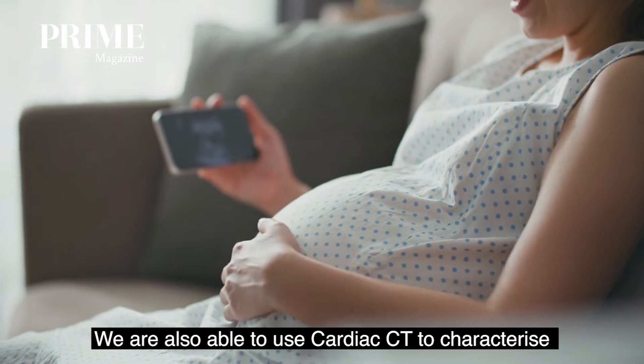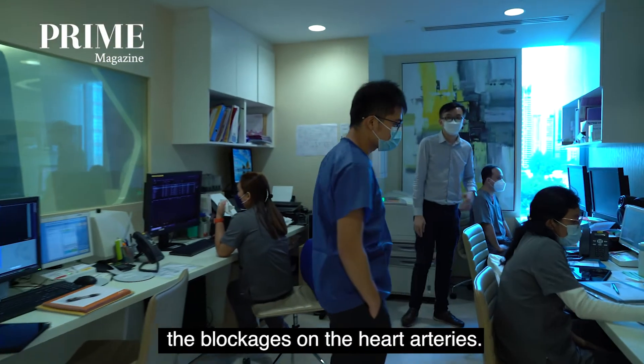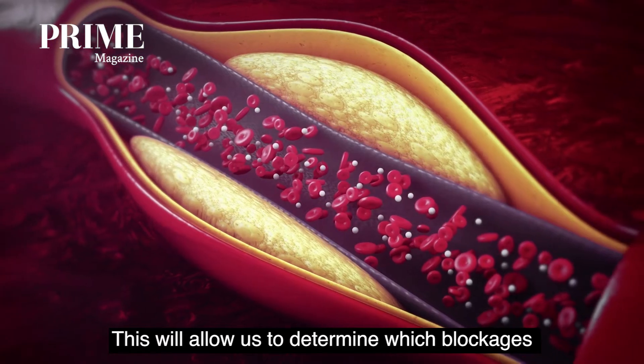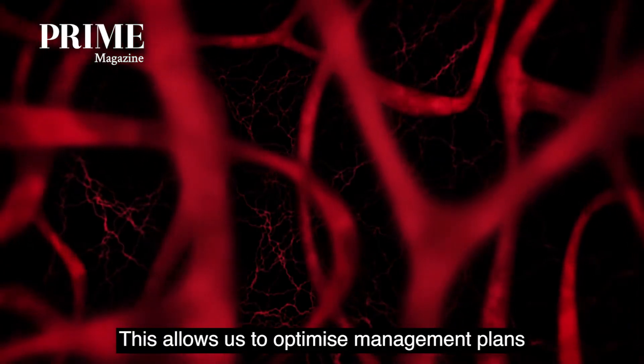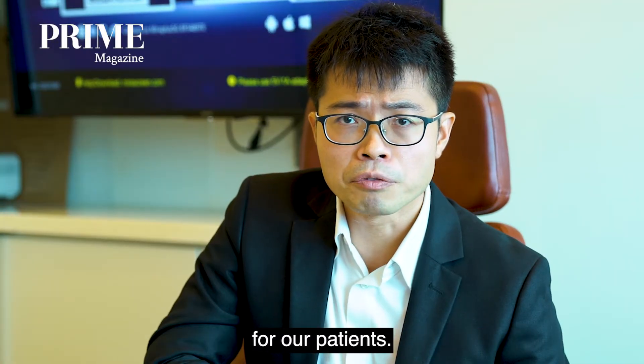We are also able to use cardiac CT to characterize the blockages in the heart arteries. This will allow us to determine which blockages are more prone to developing heart attacks, and this will allow us to optimize our management plans for our patients.